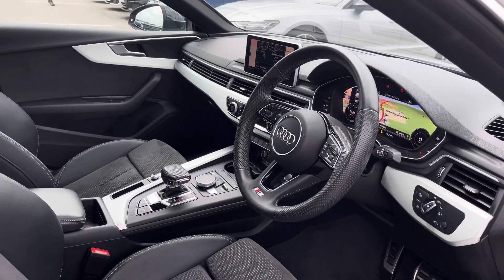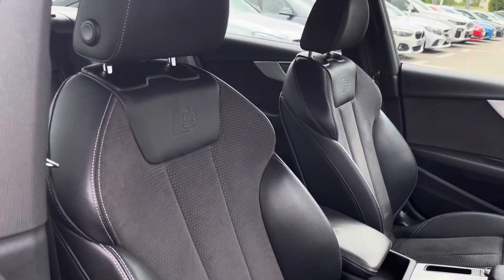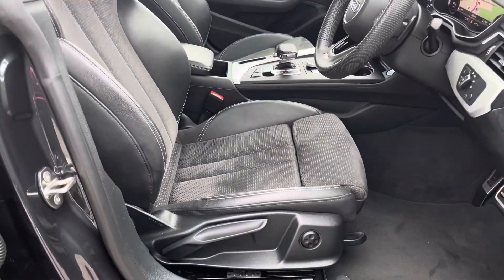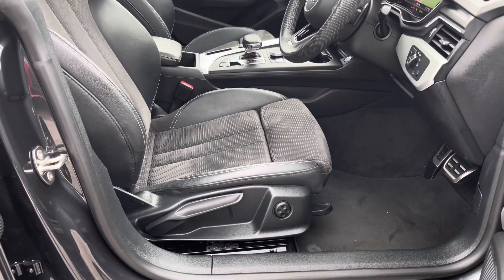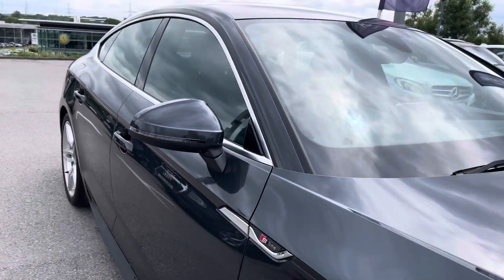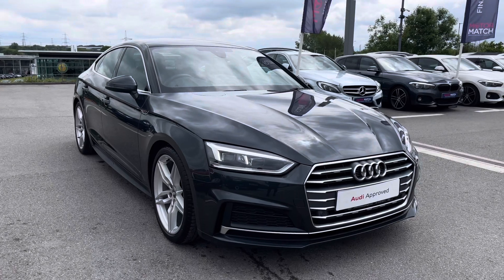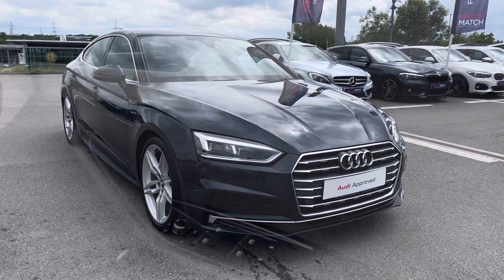Moving into the front cabin, we are greeted by a flawless interior including the embossed logo on the top of the front sports seats, which are very comfortable and have four-way lumbar support to help you achieve the correct posture. That concludes the 360 walk around, and now it's time to take you on a more in-depth look at the interior and technology inside.